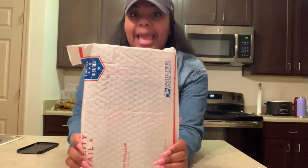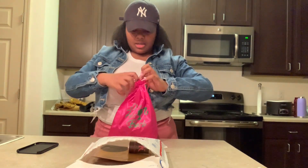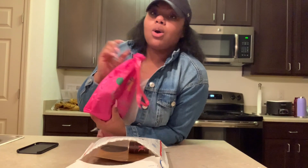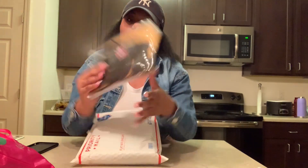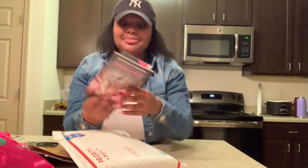So, the hair came in this package. I ordered three bundles and a closure. The bundles came in this pretty bag — they're so cute — and it came with my closure in this package. Cute.